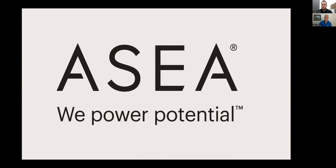Okay, good evening, everybody. Welcome to this very special Discover ASEA, where we are going to discuss in more detail the science behind the ASEA Redox technology. We have a very special guest joining us on the call tonight.